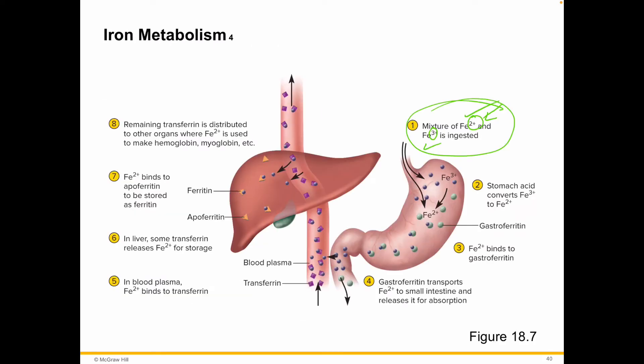The stomach acid is going to be able to convert the charge value down just a bit, neutralizing it. Then gastroferritin is going to bind to it — you can see it here as the small green shape binding to the purple iron. It binds to the iron and takes it to the small intestine where we can actually absorb it. It goes into the bloodstream, and once it's in the bloodstream, we're in business — we can start transporting it around the body for manufacture.